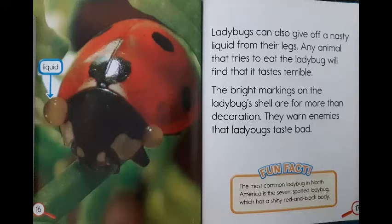Ladybugs can also give off a nasty liquid from their legs. Any animal that tries to eat the ladybug will find that it tastes terrible. The bright markings on the ladybug's shell are for more than decoration — they warn enemies that ladybugs taste bad. Fun fact! The most common ladybug in North America is the seven-spotted ladybug, which has a shiny red and black body.